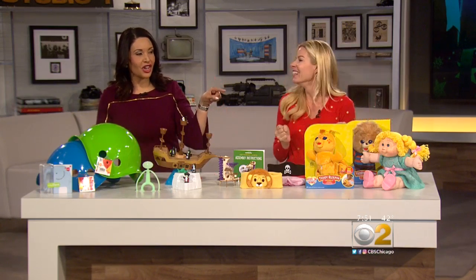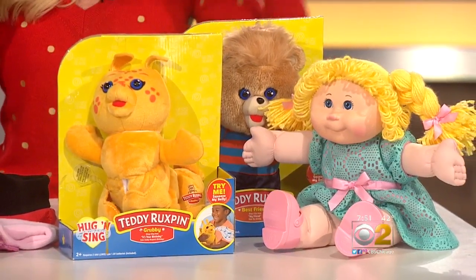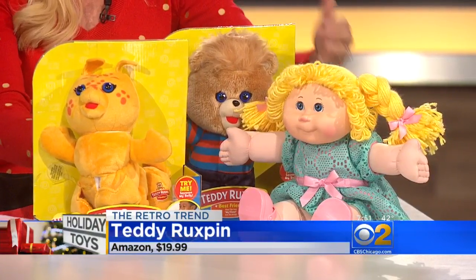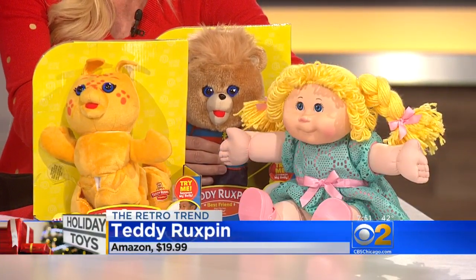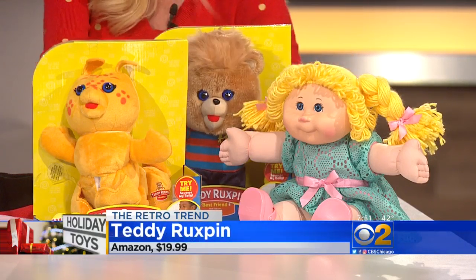Last but not least — retro toys! Taking us back to childhood. First up is the Hug and Sing Teddy Ruxpin. Your kids or you may have had a Teddy Ruxpin and his little friend Grubby. There are lots of songs — kids can push his little belly and he'll talk and sing with them. They can sing along and take it on trips as well.